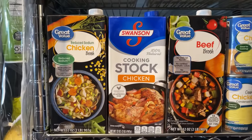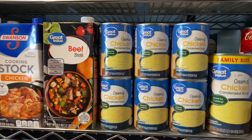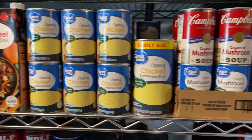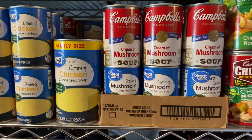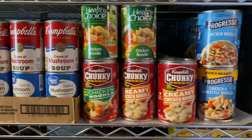On this shelf is where I keep my chicken broth, chicken stock, beef broth, and I also keep my cream of chicken here. These are all different brands but most of them came from Walmart. Right here I keep my cream of mushroom soup — again a mix of name brand and the Walmart brand.